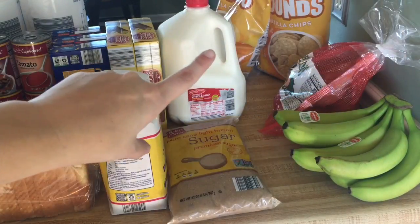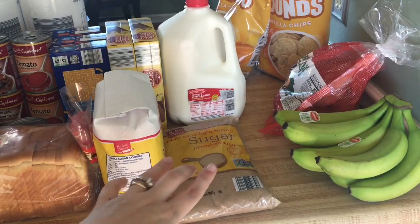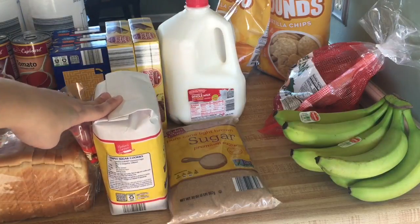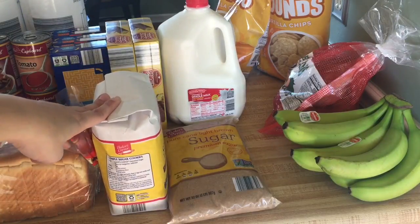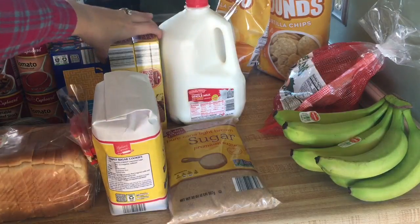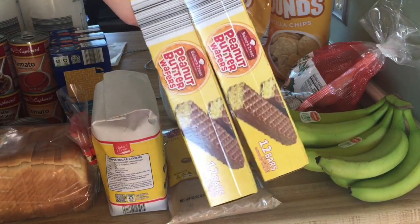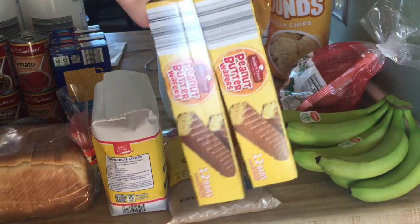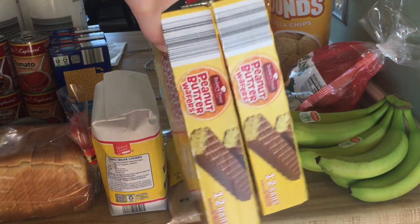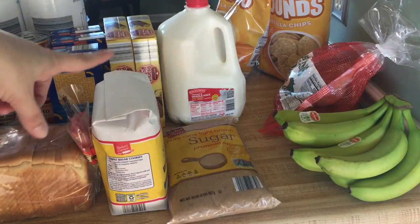Milk is 99 cents a gallon right now. I got a bag of pure cane light brown sugar for 99 cents, and I went ahead and grabbed another bag of white sugar because we're going to be doing some baking with the holidays coming up. I also bought another two boxes of these peanut butter wafers — they're 89 cents per box, which is a really good deal. You get six six-packs per box, so my husband can grab those on his way to work for a snack.